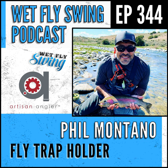Phil Montano shares a story of creating a new kind of way to carry your flies. We find out where the Fly Trap idea came from, how he's serving the older market now with a new product he has coming, and what he's got coming up in the pipeline. Without further ado, here is Phil Montano from the Fly Trap.